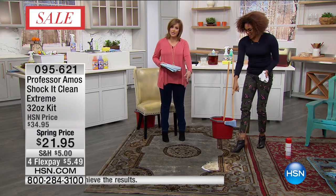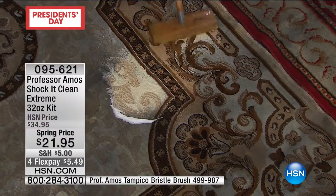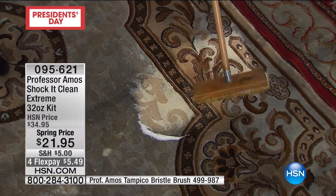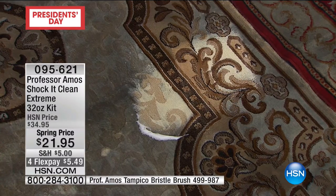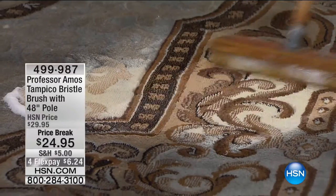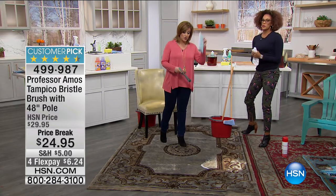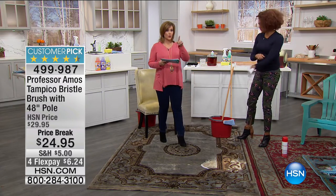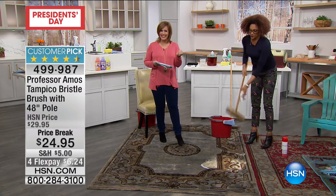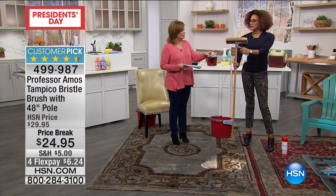Because it's soap free and residue free, it rinses clean. It's not going to keep attracting with those oil-based cleaners. If you want the Tampico brush — this is Professor Amos' famous Tampico brush — it's a customer pick, 4.4 stars, and it's coming with that larger head, 10 inches on that head, 48-inch pole. Here's the information on the brush: 499-987. It's a huge customer pick and we've marked it down for spring price and spring cleaning. About $6 and change to go ahead and get that Tampico brush home. It's got a galvanized tip now.